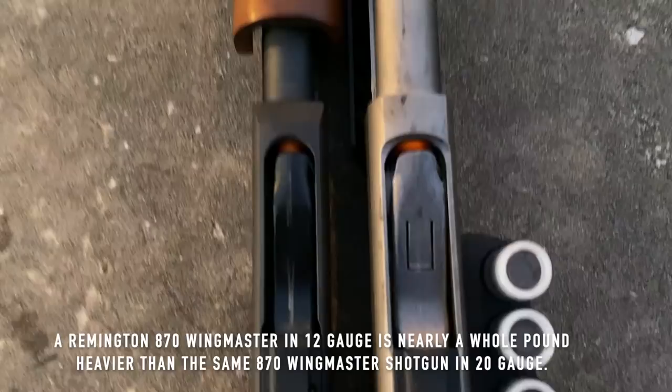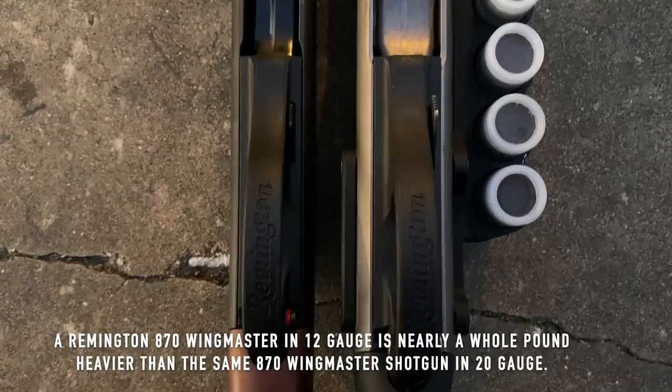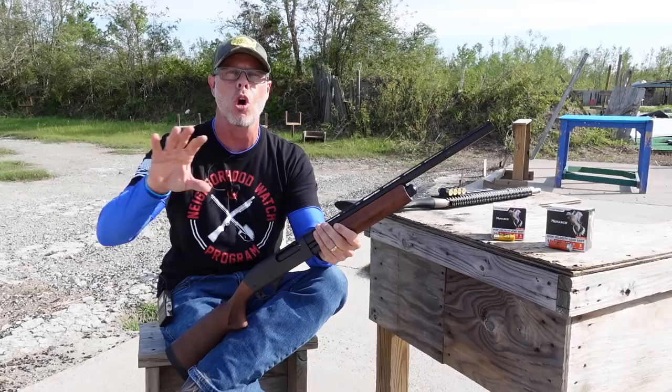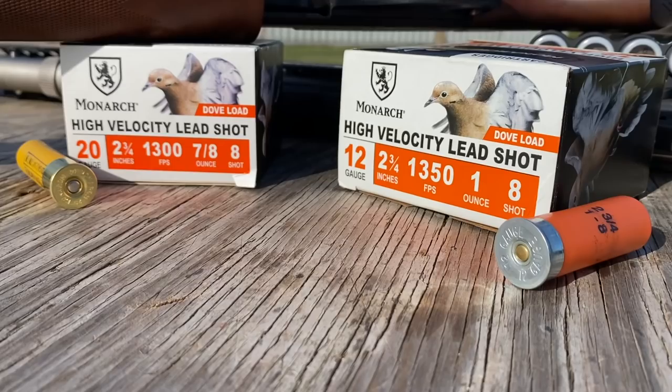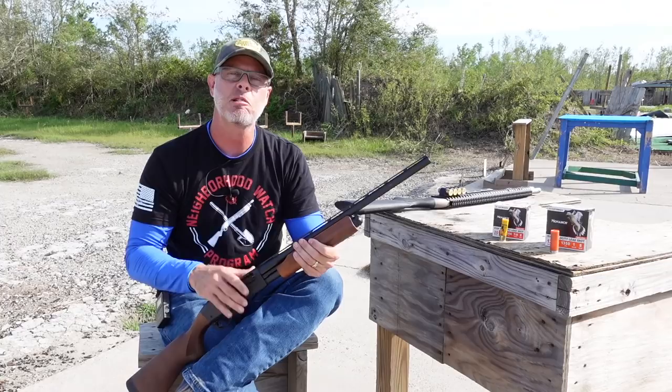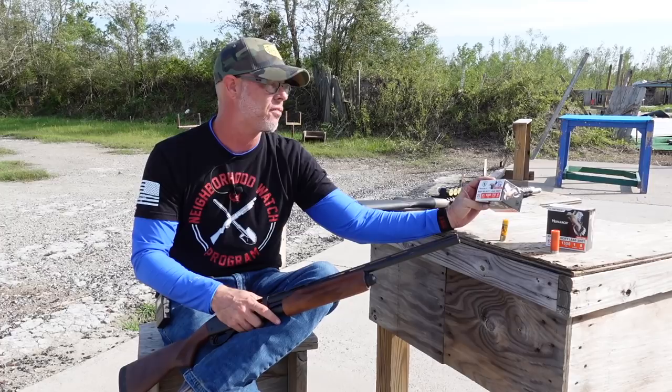The overall weight of a 20-gauge makes it way easier to use. The size is a little bit smaller, so you're going to get a better grip on it — and anybody will: smaller people, women, children. It's more of an across-the-board platform that pretty much anybody in the family can utilize in a home defense situation. The weight of the rounds is also lighter, so a full magazine is easier to handle than with a 12-gauge.